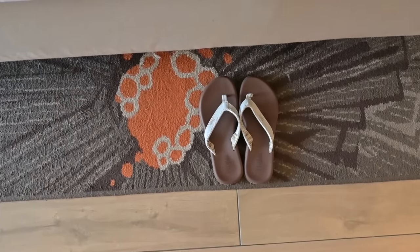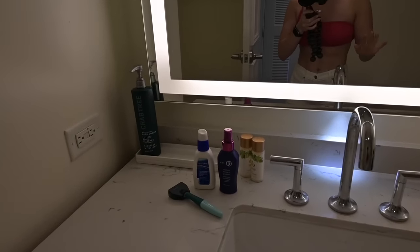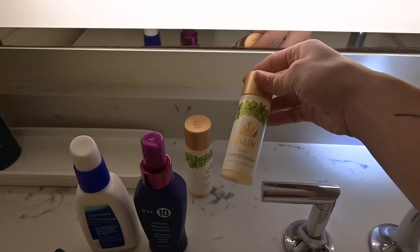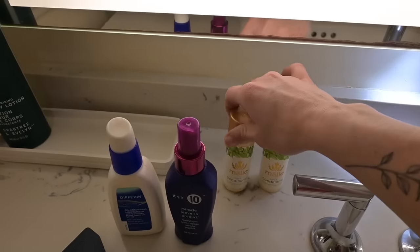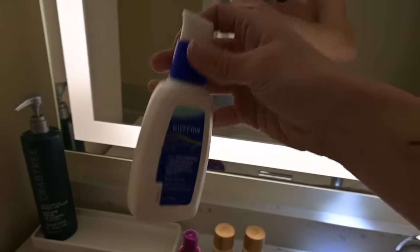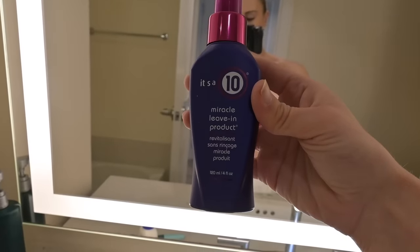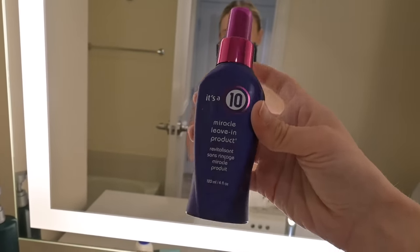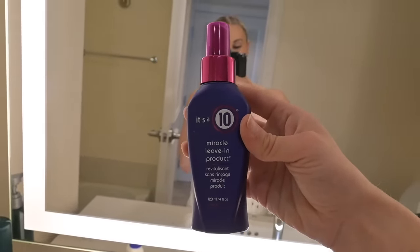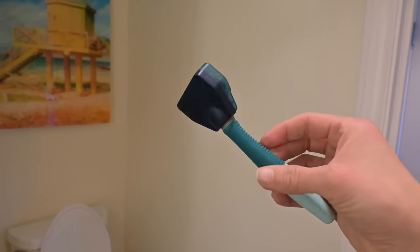Of course you have to have sandals. I'm assuming they have towels out by the beach or pool, so I'm not bringing one from the room. A few toiletry items I always bring, especially on beach trips: travel-size shampoo and conditioner, face sunscreen — I really like SPF 30 — and I always travel with this It's a 10 Miracle Leave-In spray conditioner. It's great for detangling your hair after you've been in the ocean — I love this stuff.